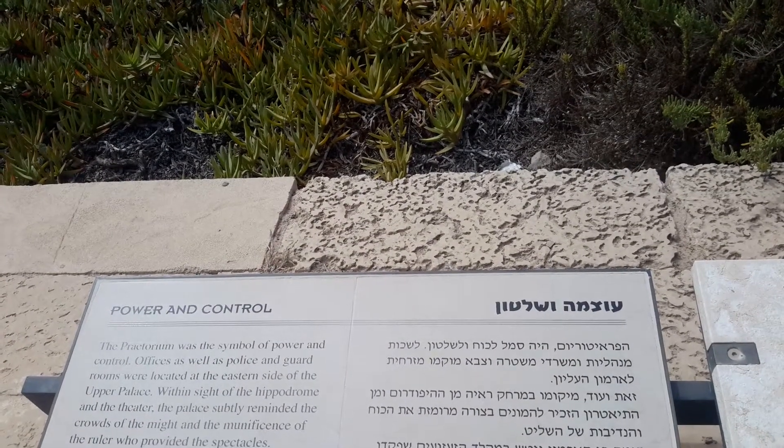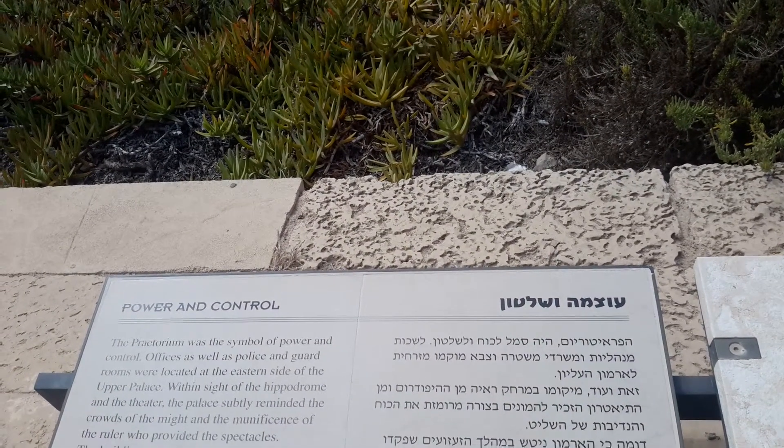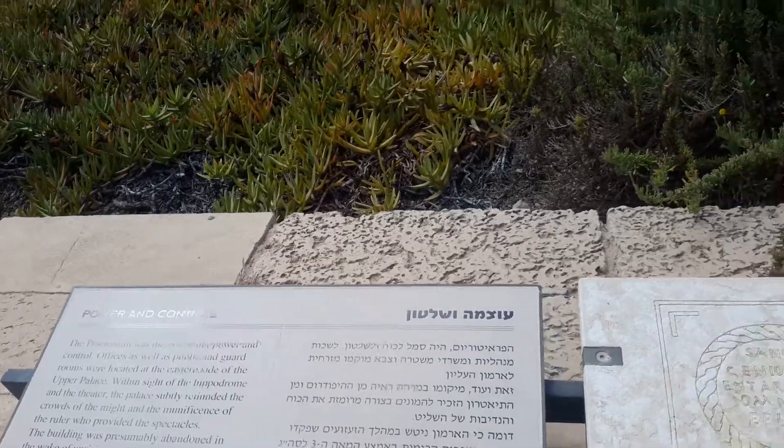The building was presumably abandoned in the wake of the uprisings which struck the Roman Empire in the mid third century AD.